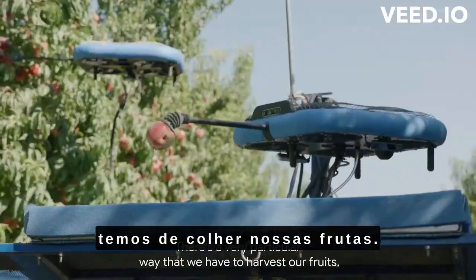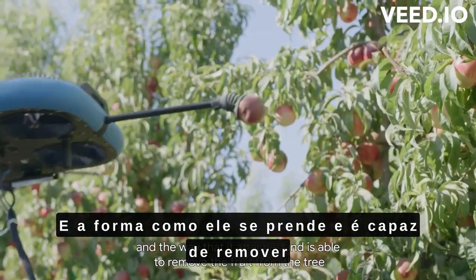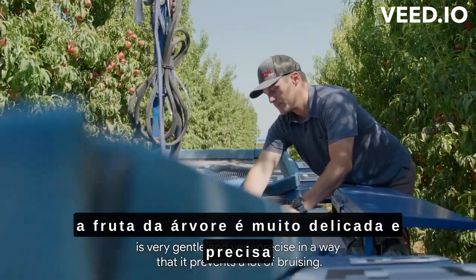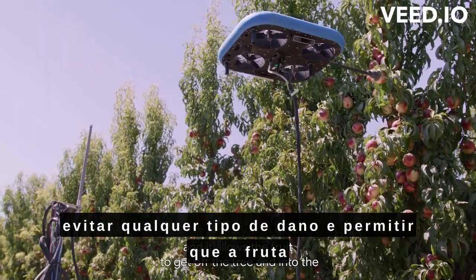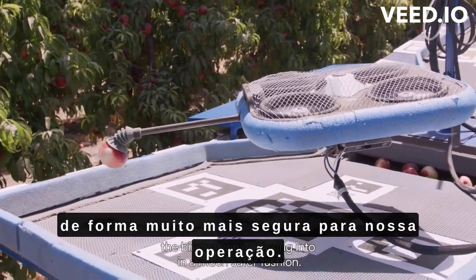There's a very particular way that we have to harvest our fruits, and the way that it attaches and is able to remove the fruit from the tree is very gentle and very precise — in a way that it prevents a lot of bruising, prevents any kind of damage, and allows the fruit to get off the tree and into the bin that we're picking into in a much safer fashion.